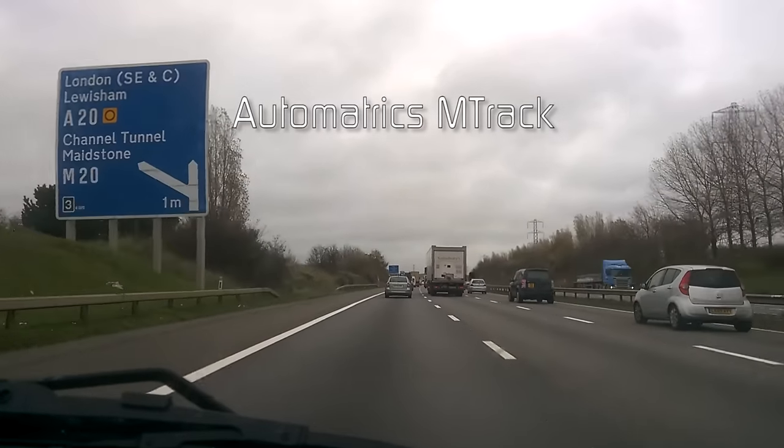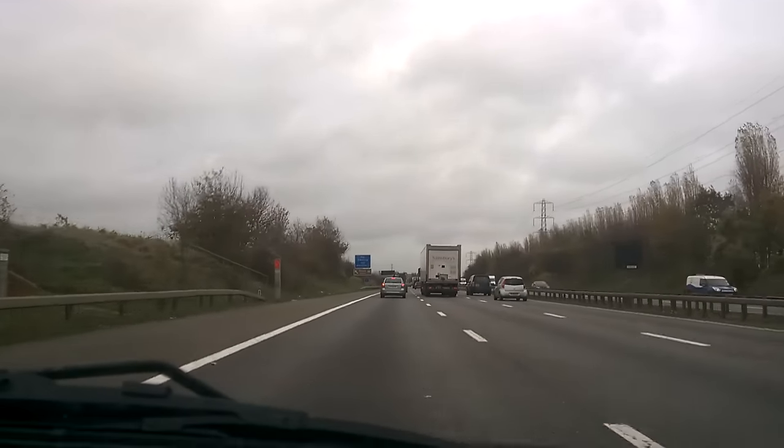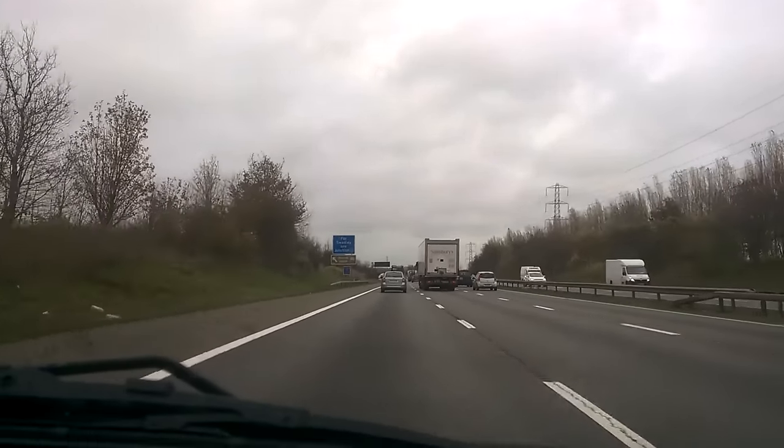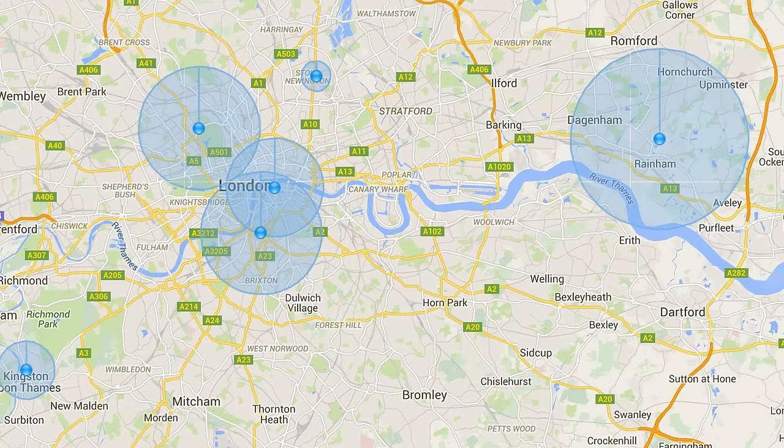Automatrix M-TRAC recovery operation. It's Tuesday the 10th of November 2015. We had a call last night from a customer who had one of his compressors stolen. Trouble was he didn't know which one of the six compressors he's got it was. So we had to put all six compressors into alarm overnight so that we could give him positions this morning.